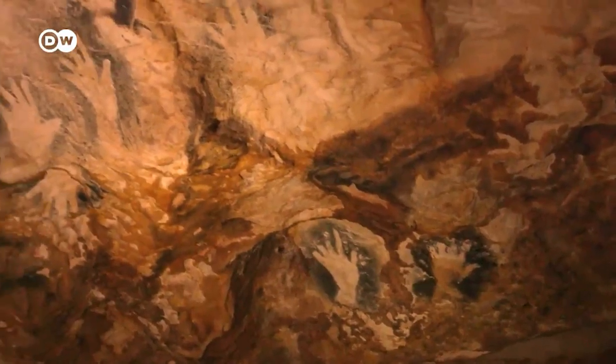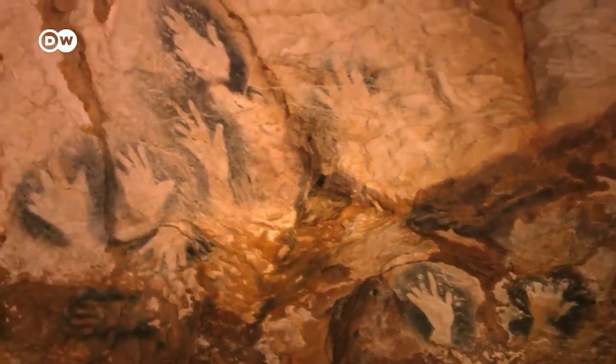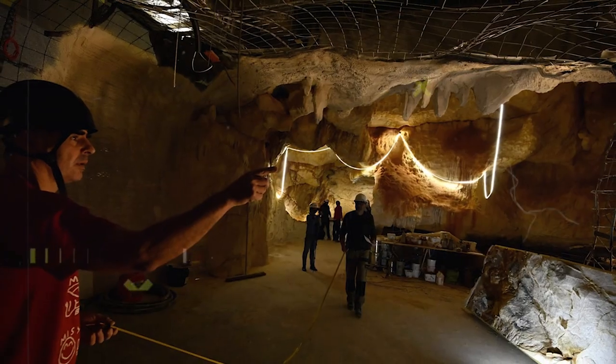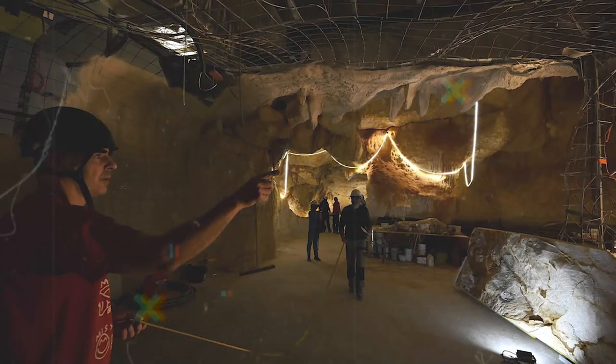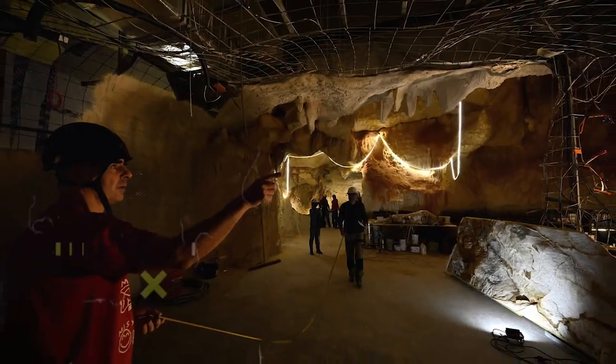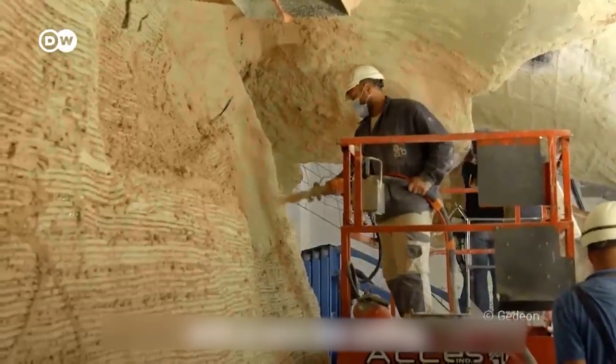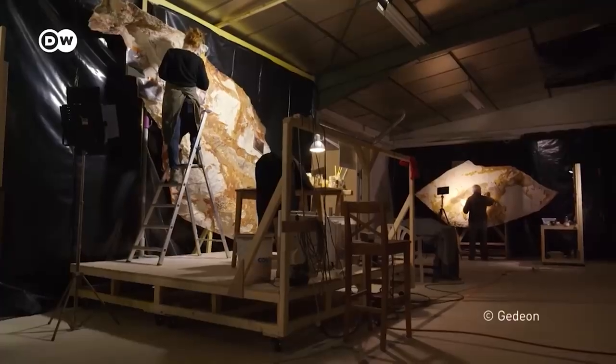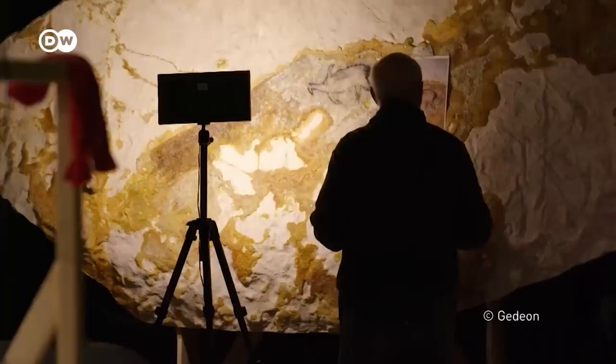It seemed unjust that such an incredible piece of history should be lost forever to the sea. Even though the conservation of the cave was not feasible, a contemporary museum theme park was developed utilizing perfectly conserved cave artwork. A team of professionals worked tirelessly to carefully record the displays, cleverly created to recreate the actual site from the cave, which will soon be completely inaccessible forever.